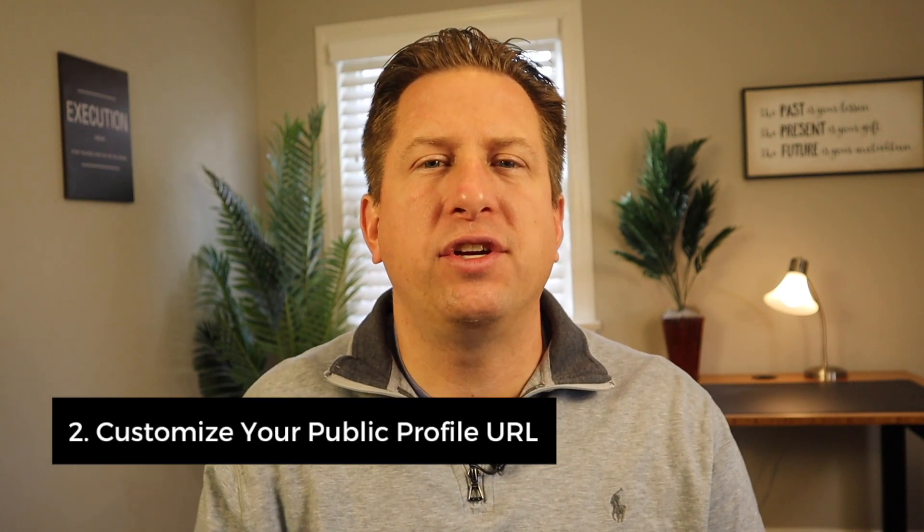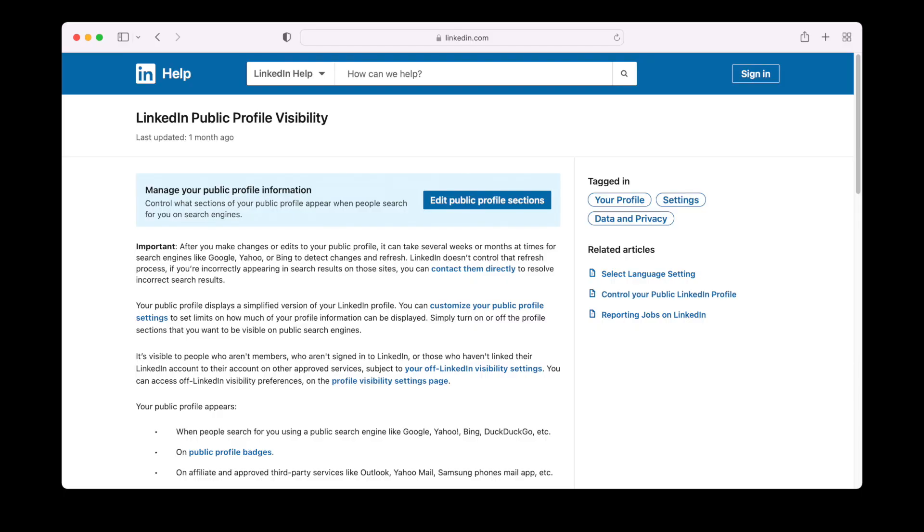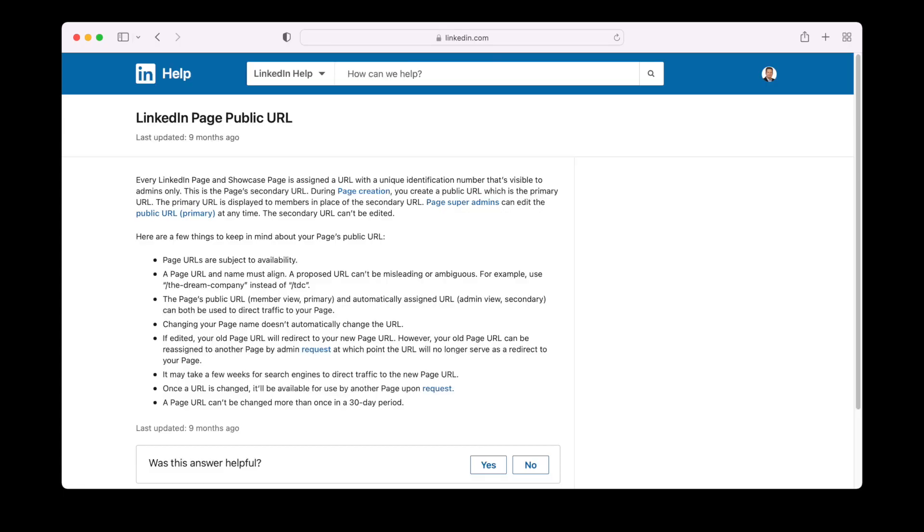Number two: customize your public profile URL. When customizing your LinkedIn profile URL, aim to have just your full name without anything else. If you have a more common name — sorry, John Smith — you might resort to a slight modification. If you can't add your full name, consider your middle initial or your company.